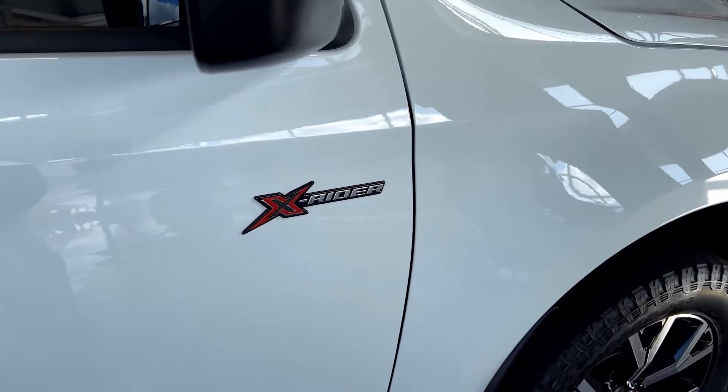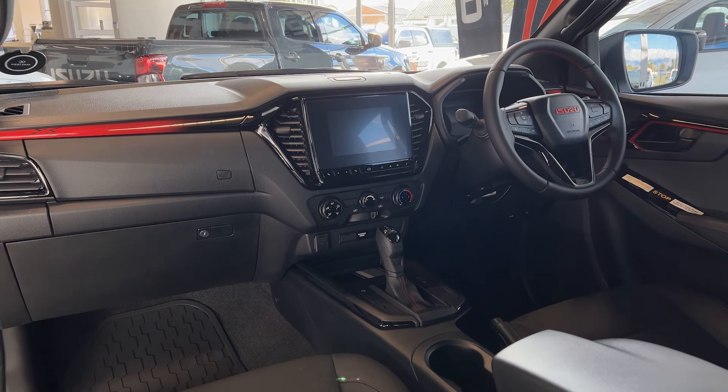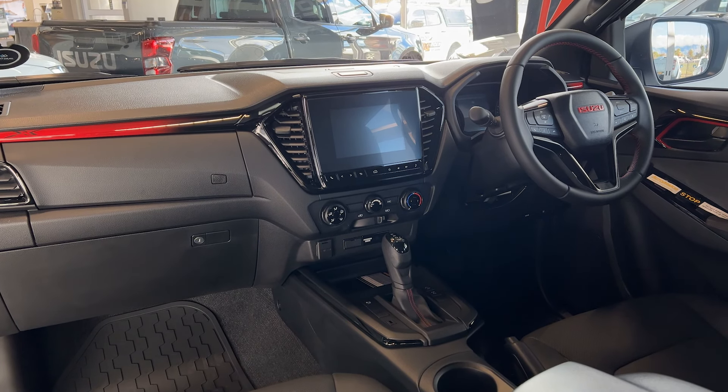Coming into the inside, you can immediately tell that this is the X-Rider by the mats, which incorporate the X-Rider logo, the seats which also have the X-Rider logo, and the dashboard which has a hint of red and the logo as well. The Isuzu logo is red to match the theme.